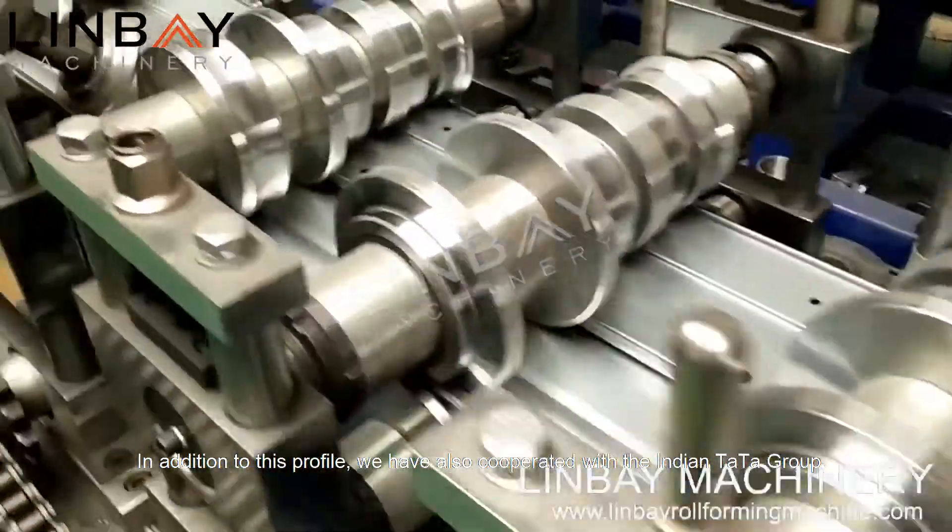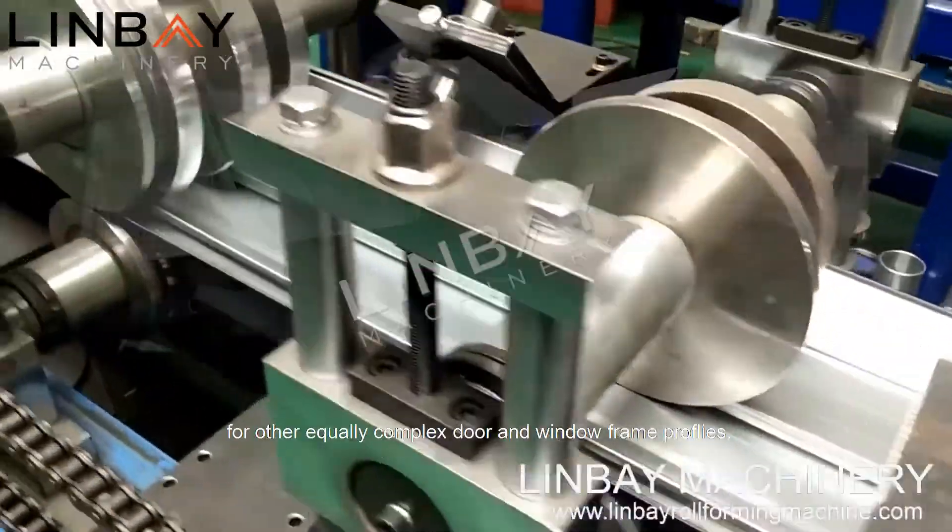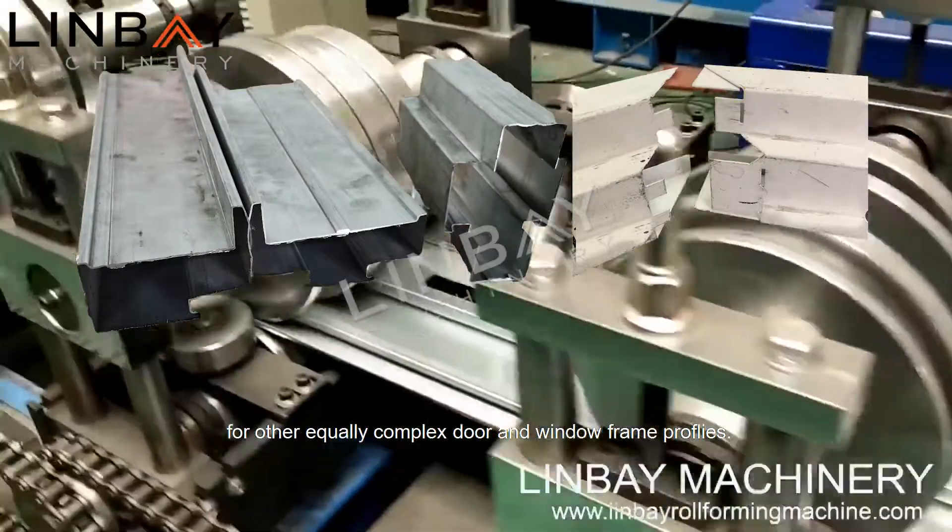In addition to this profile, we have also cooperated with the Indian Tata Group for other equally complex door and window frame profiles.